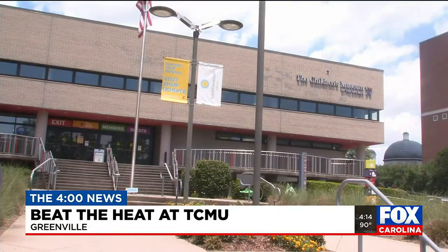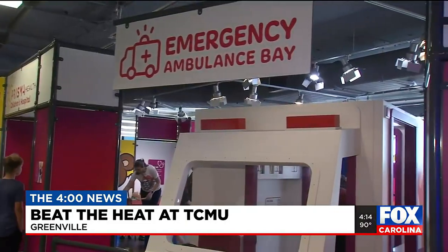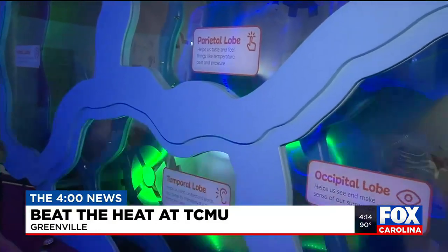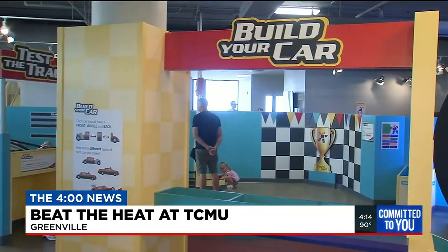Talk to me a little about the size of the museum here in Greenville. When I walked in, it kind of caught me off guard how big it is. We are three floors of learning and fun, and we're actually one of the largest children's museums in the nation. So we consider ourselves very lucky to have this resource in the community.